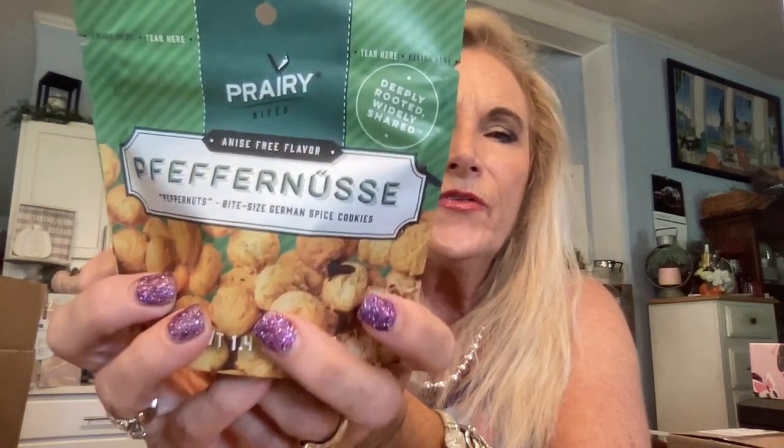Our next item is our little snack — this is by Prairie — and it is bite-size German spice cookies. That sounds interesting — I'd have to read all the ingredients to see if I can eat them — but $2 is probably an accurate price for this, so I'm glad for that.